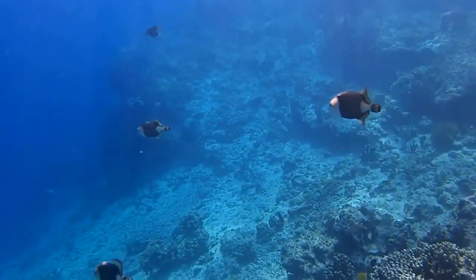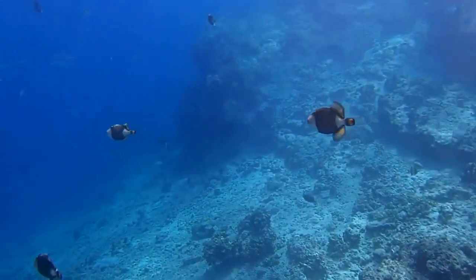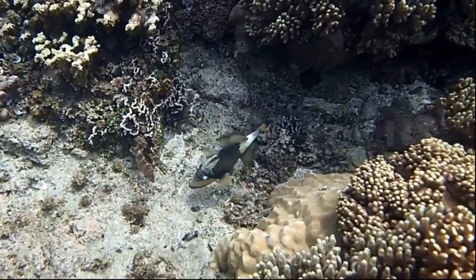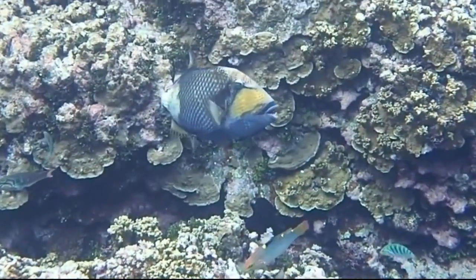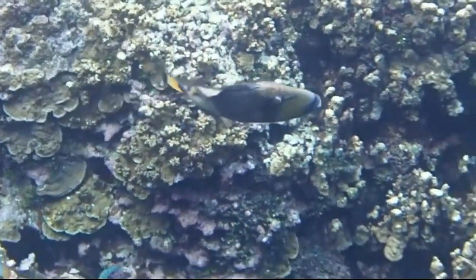Titan Triggerfish tend to be solitary, but they will come together at their mating grounds. They build nests in sandy patches of coral rubble by shooting jets of water out of their mouth to excavate a chamber in the sand. The female lays her eggs in this chamber, and nests can contain thousands of eggs.